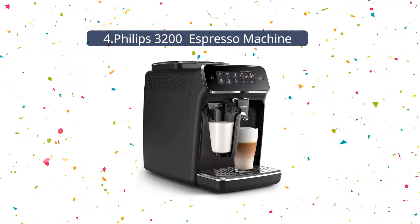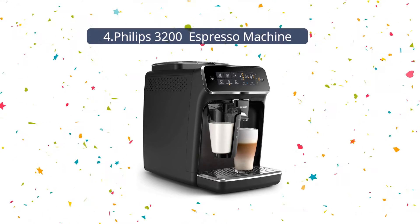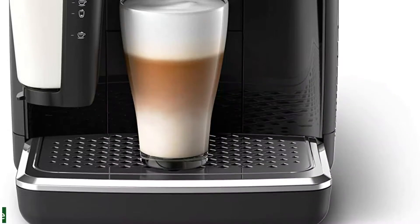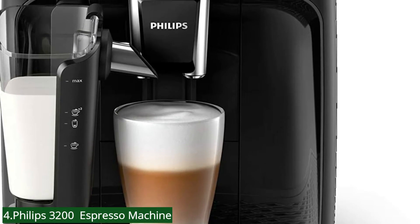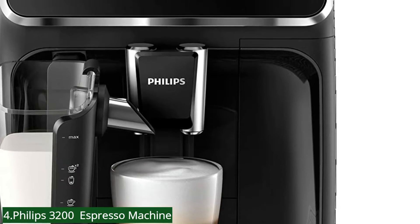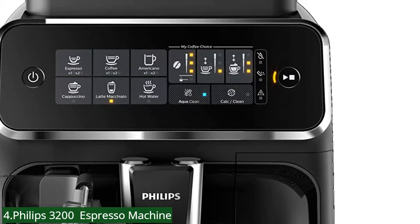Number 4: Philips 3200 Espresso Machine. If you're looking for an espresso machine that's convenient, stylish, and reliable, then the Philips 3200 might be for you. The Philips 3200 LatteGo is an incredibly user-friendly automatic espresso machine.